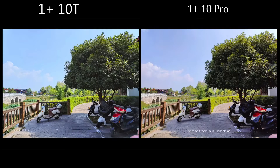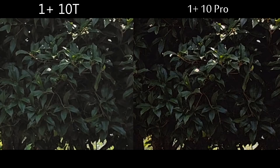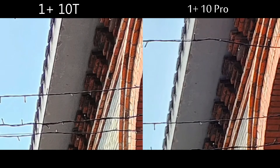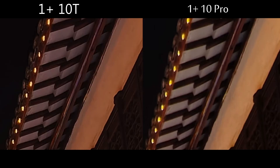OnePlus has significantly downgraded the camera hardware compared to the 10 Pro. The advanced ultrawide camera and the 3x telephoto units are replaced with the commonly used and largely unimpressive 8MP ultrawide and 2MP macro cameras. The good news is that the main Sony IMX766 sensor from the 10 Pro is unchanged. The selfie camera has a 16MP sensor with big 1µm pixels.